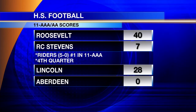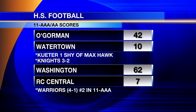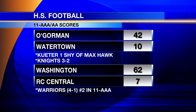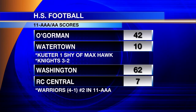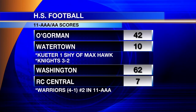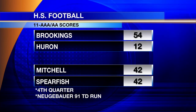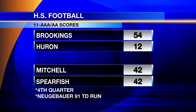Roosevelt again in the fourth quarter, leading Lincoln with the shutout. O'Gorman 42-10. Steve Keeter one shy of Max Hawk — you know where they can tie the record if he wins next Friday night? At Yankton. Max, the legendary Bucs coach. Washington rolling at Rapid City Central, they're now 4-1. Brookings 54-12. And Mitchell and Spearfish — Naga Barrow just scored on a 91-yard run and Spearfish answered on a 58-yard touchdown, with eight minutes still left in that game.